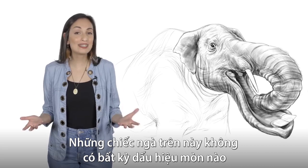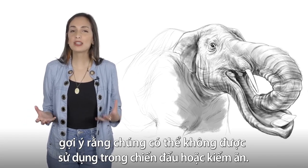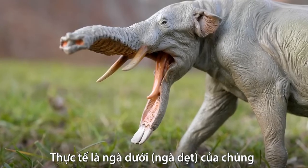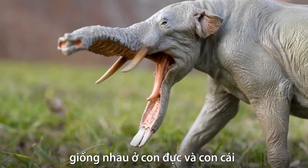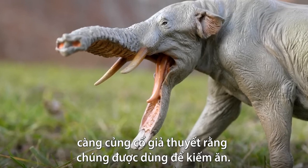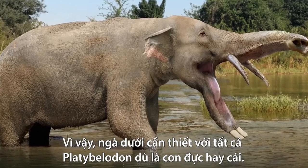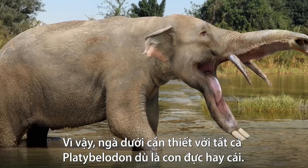These tusks don't show any signs of wear, which means that they likely weren't used in combat or feeding. The fact that their lower tusks are the same in males and females further reinforces the hypothesis that their lower tusks were used for feeding, and therefore necessary for all Platybellodons, regardless of their sex.